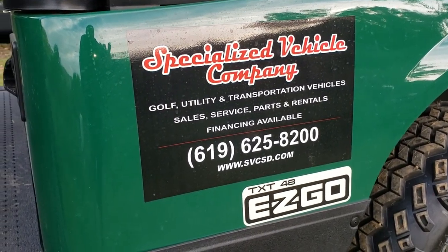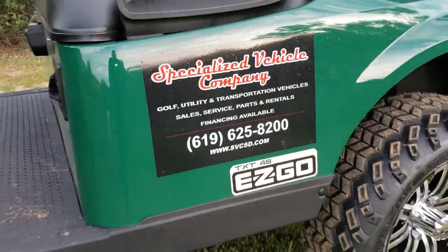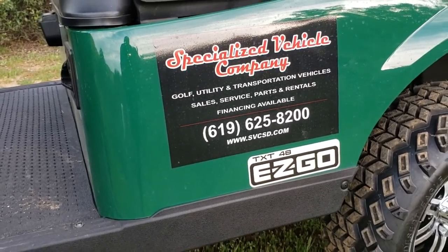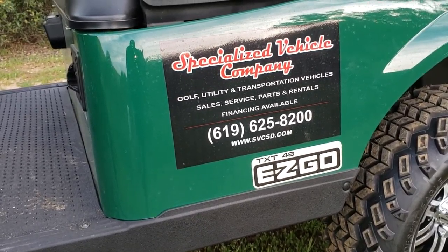That is our rental decal. Specialized Vehicle Company — we are a golf utility and transportation type vehicle company. We do sales, service, parts, and of course rentals. What sets us aside from all your other little rental companies or mom-and-pop garage, used car, golf cart, chopped-up type businesses is...